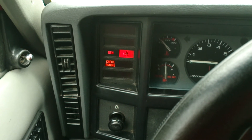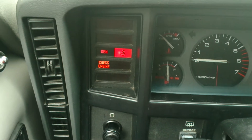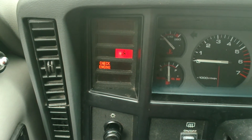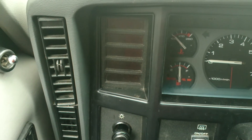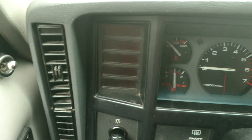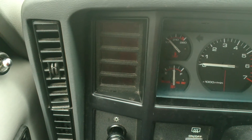On, off, on, off, on. The seatbelt light will go out, the check engine light will go out, and now you can count the codes. 1, 1, 2 — Code 12.